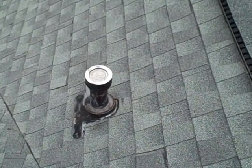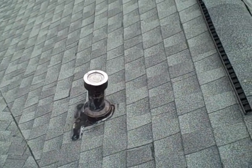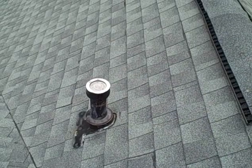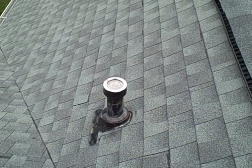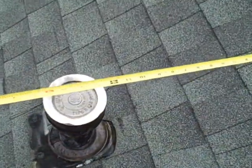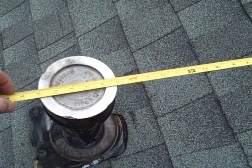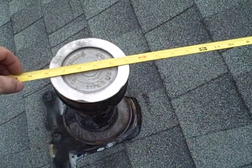The rule of thumb is if you measure in a horizontal line from the top of that vent to the closest portion of the roof, you should have approximately two feet of clearance. Measuring that, this one is roughly somewhere around 16 to 17 inches or so.